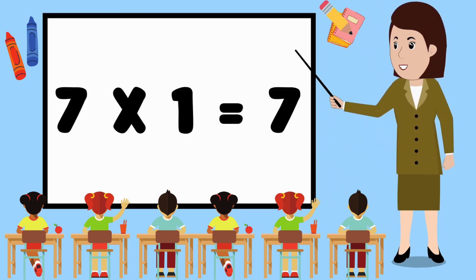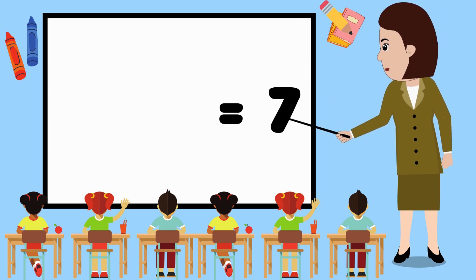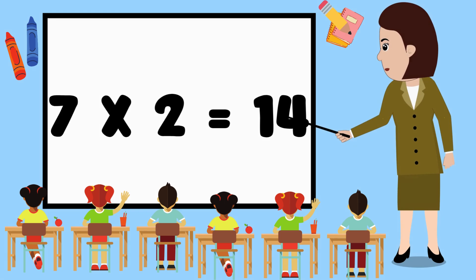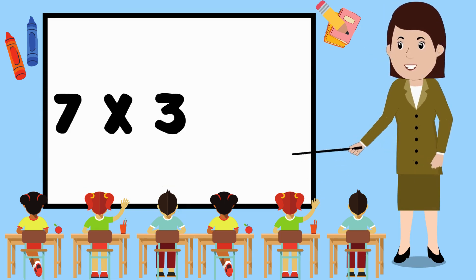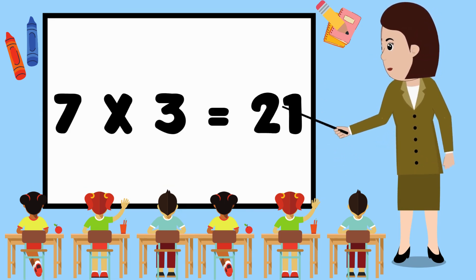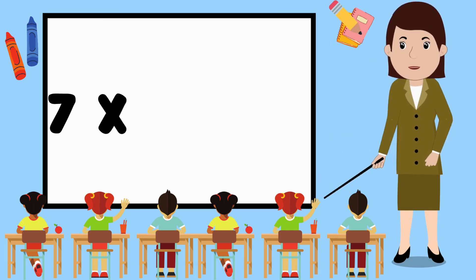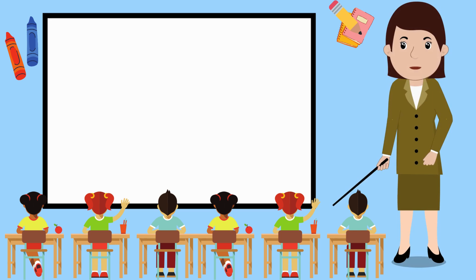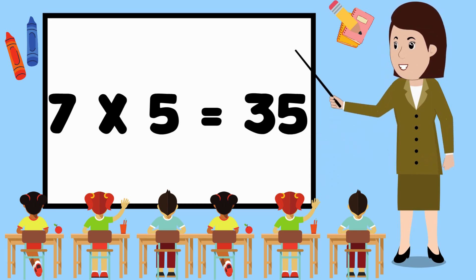7 1's are 7. 7 2's are 14. 7 3's are 21. 7 4's are 28. 7 5's are 35.